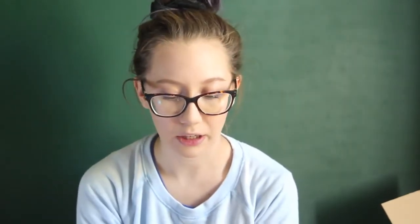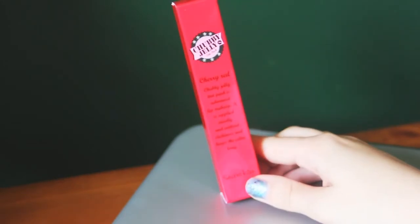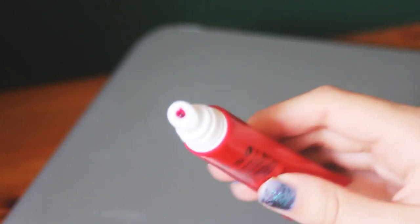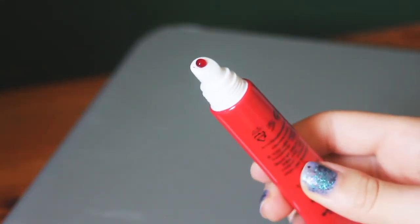The last two things are makeup products. This is the Chubby Jelly Tint Pack in Cherry Red. It's basically like a lip stain — you put it on your lips, wait for it to dry, then peel it off and it becomes a lip stain on your lips. If you want me to try this out on camera, that could be really interesting.